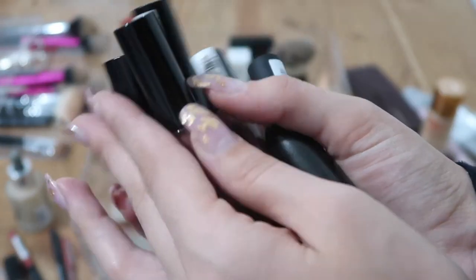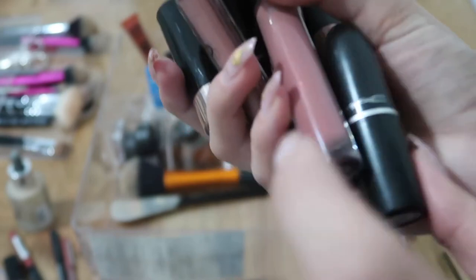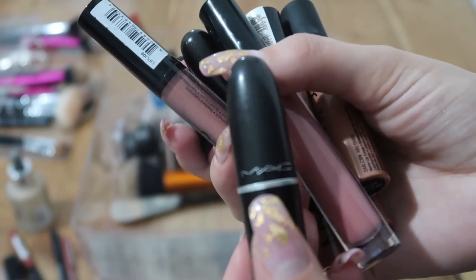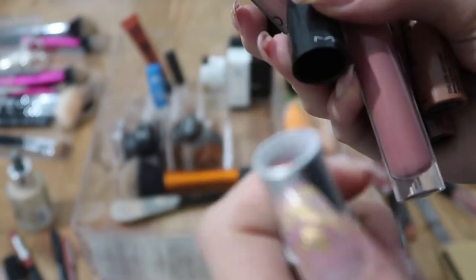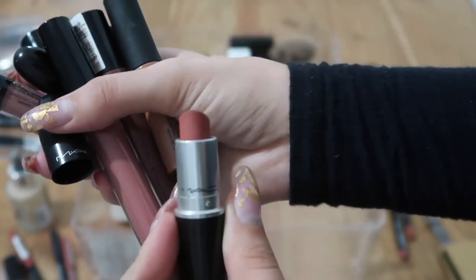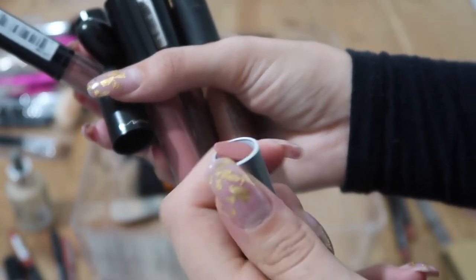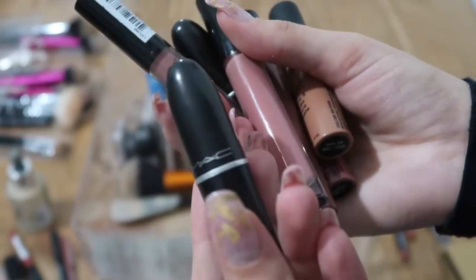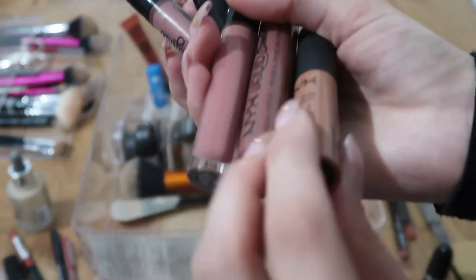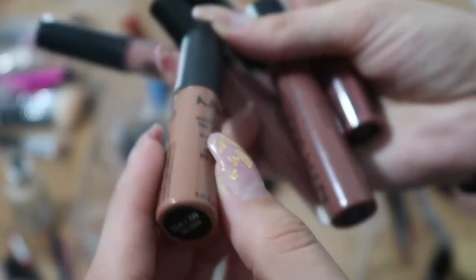These are most of my lipsticks. Here's a MAC lipstick in Velvet Teddy — I got it three or four years ago when the color gender thing was a trend. Even though MAC isn't cruelty free, I'll keep it since I got it before I started buying cruelty-free products and I really enjoy the color, so it would be a waste to toss it.